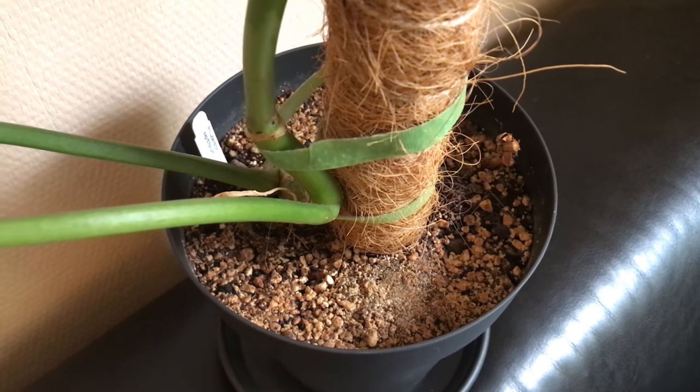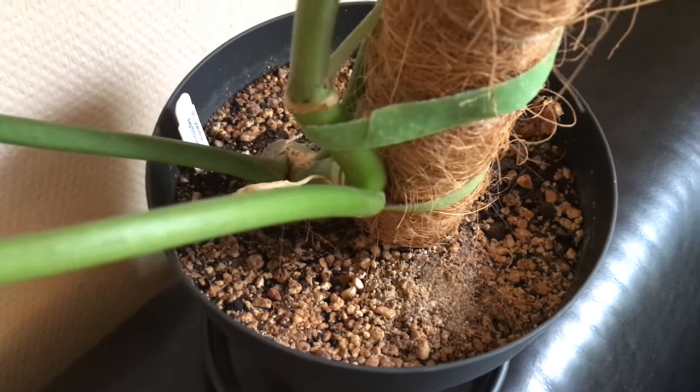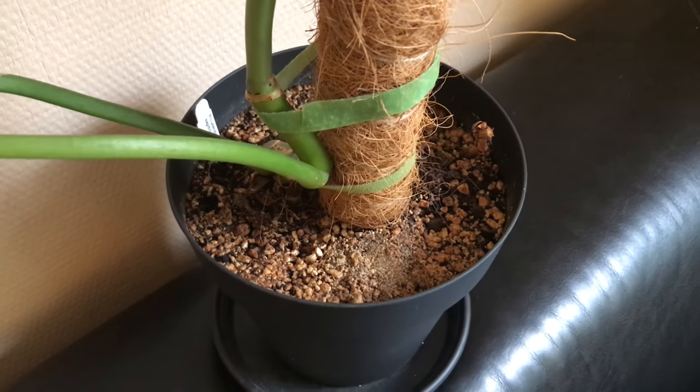I am growing this plant in my own aroid mix with soil, small rocks, perlite, wood chips, and some worm castings for fertilizer.